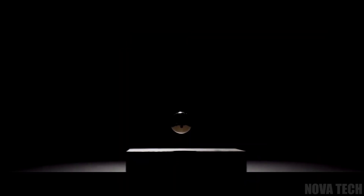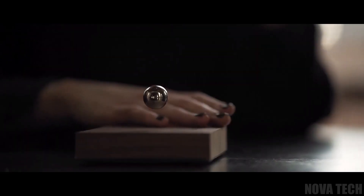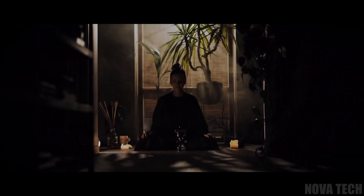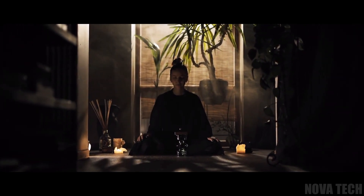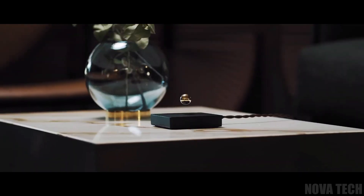Reduce anxiety and modulate stress with this levitating ball, which uses the power of magnetic fields and repulsion to float above its wooden base. It's a visual reminder to pause and breathe, to take in the world as it is around you, and to leave the stress of yesterday in the past, while also being a beautifully clean and entrancing piece of decor.